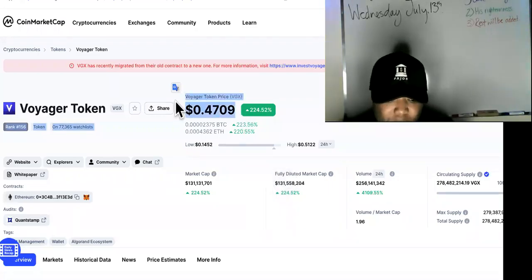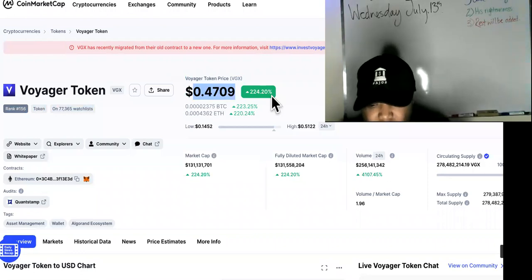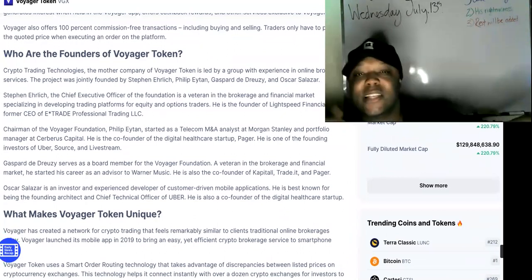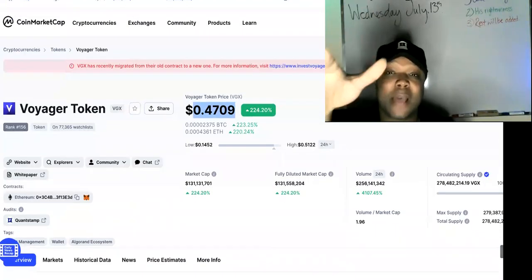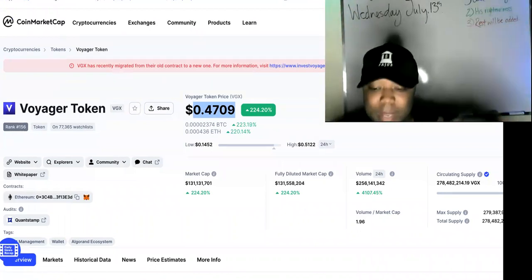Voyager has been on the uptrend since its inception and nobody seems to be able to slow it down. It is at 47 cents, up 224 percent. It's like a brokerage in the stock market — a trusted place to trade cryptocurrencies, swap, and all of that. But this is the absolute worst way to make money with a cryptocurrency or Voyager VGX, period.